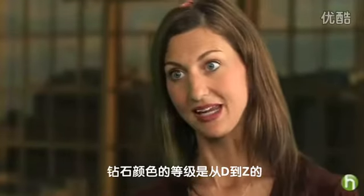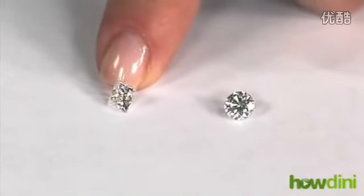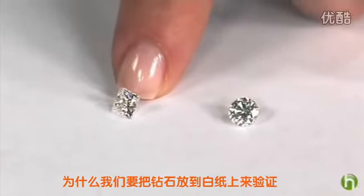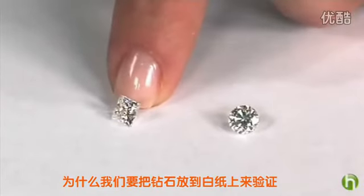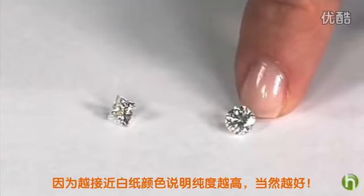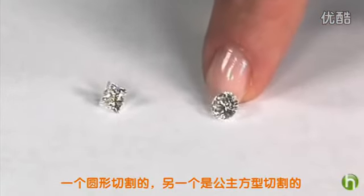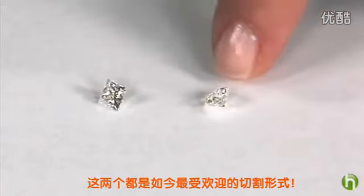The color is graded from D to Z. Here I have a couple of examples of loose diamonds. The reason why we put them on a white piece of paper is because the closer they are to the white paper, the better the color. We have two examples here — one is a round, and the other one is a princess cut. These are the two most popular cuts out there today.